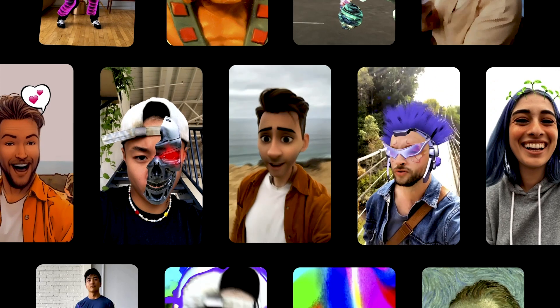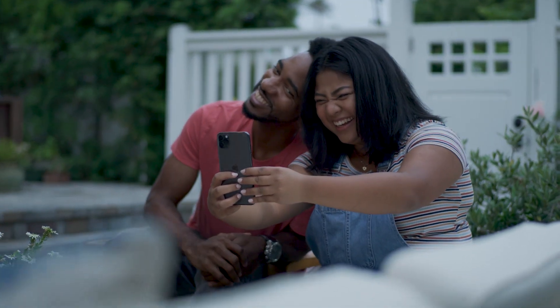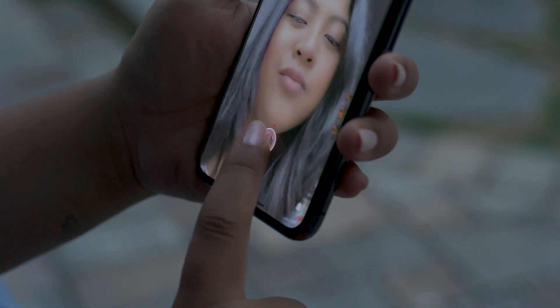At Snap, we have spent years growing and investing in our incredibly advanced AR platform and ecosystem. Last year, we were so excited to finally be able to offer our camera, our world-class AR platform, and all of our know-how to trusted partners when we launched our Camera Kit solution.